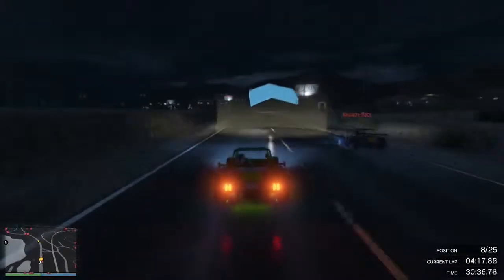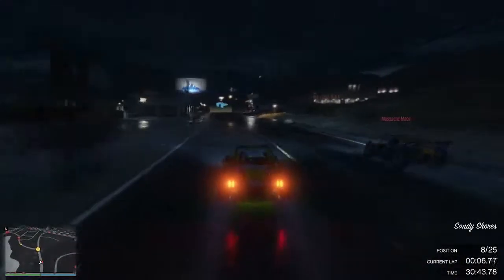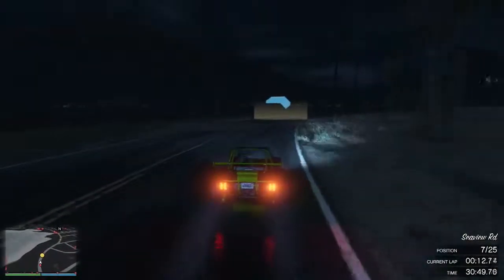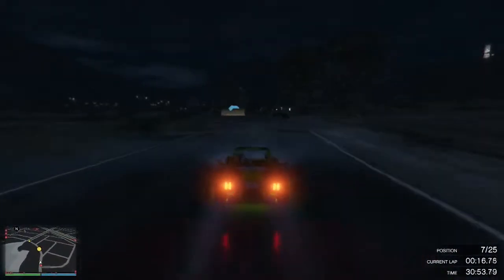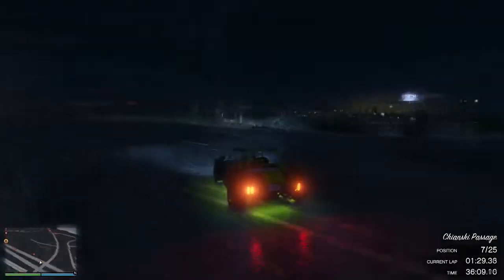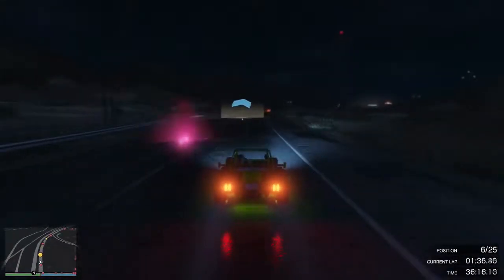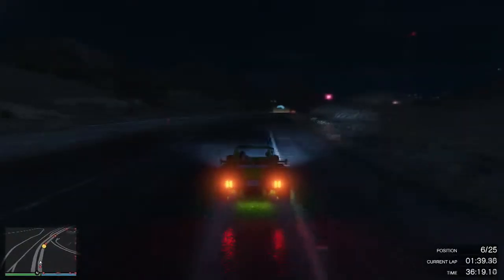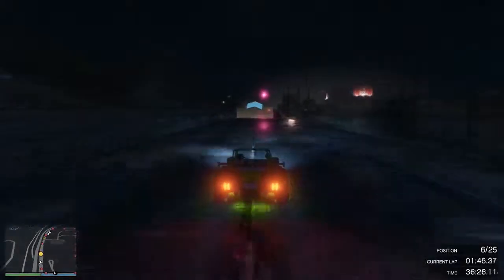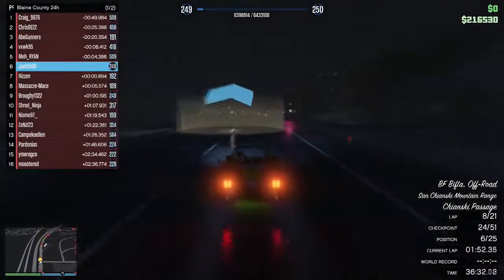Massacre Maze is in seventh and I'm fighting for that position. I get a really good run on the inside with the apex, so he has to brake to avoid crashing into me, and I manage to get back into seventh. I then push hard to gain more positions, passing Hissen to move up to sixth. And then Mayor Ryan up ahead is popping flares like a complete jackass, giving us a little light show.